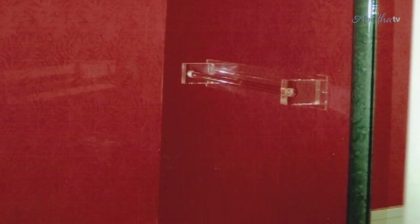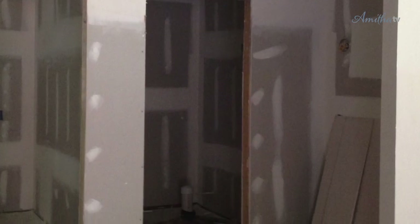Here you can see the before of my powder bathroom. As you can see, pretty much anything would have been an improvement from the before. I made a few construction changes to this space, and once we got past that part and started working with a clean slate, I followed the exact formula I just shared with you.